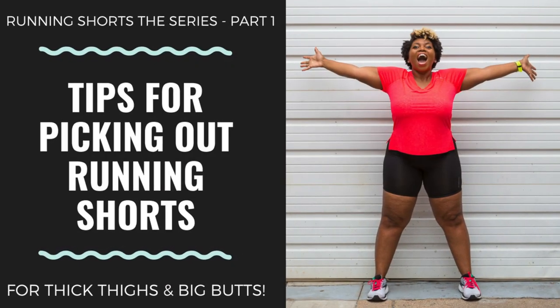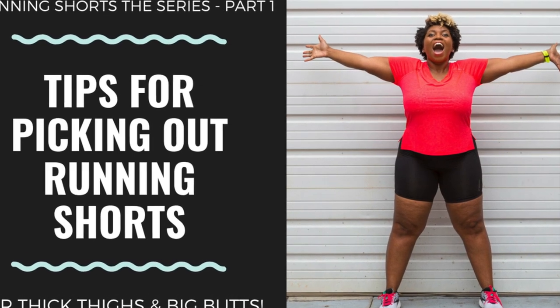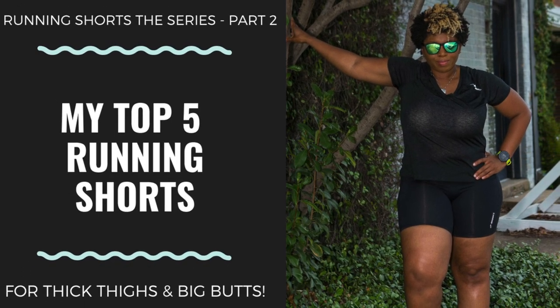All right guys, that's it for this part one in the series. Follow up with part two where I will talk about the actual running shorts that I recommend. You don't want to miss it — it's the next one up.